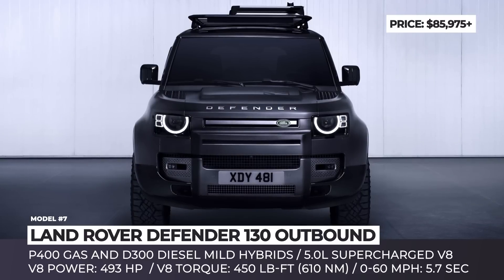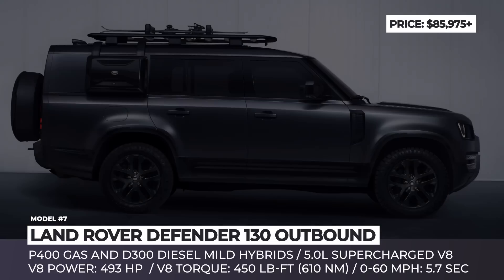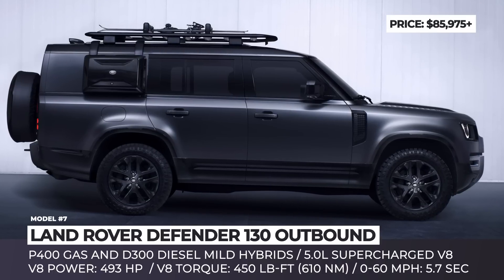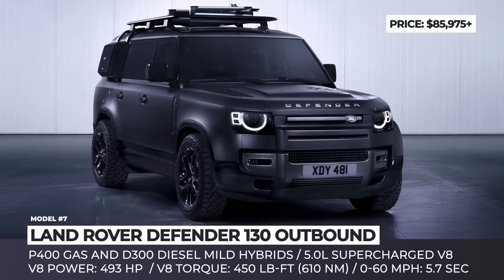The V8 engine option comes with exclusive quad exhaust pipes, providing 493 horsepower and 450 lb-ft of torque — enough to complete a 0-to-60 mph sprint in 5.7 seconds. The SUV's off-road capabilities are backed by an intelligent all-wheel-drive system and an electronic air suspension.